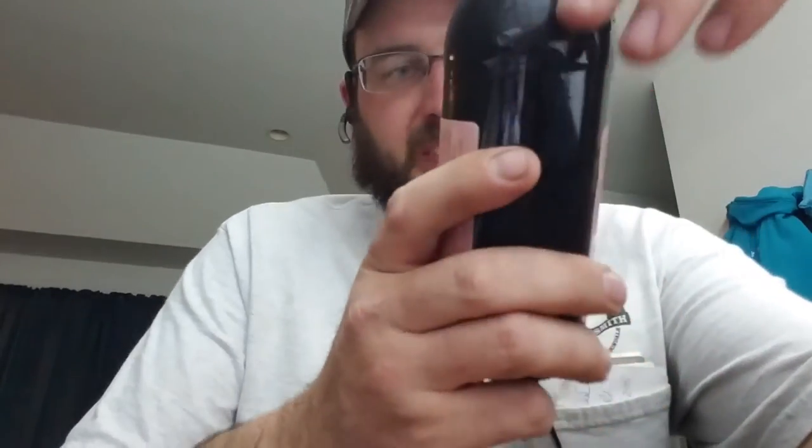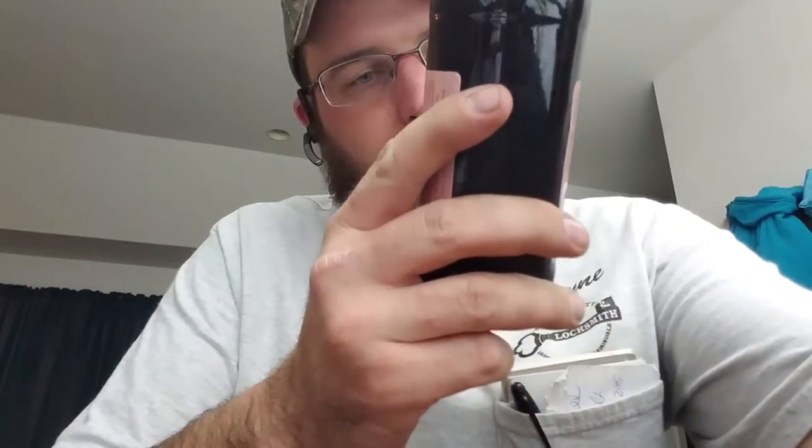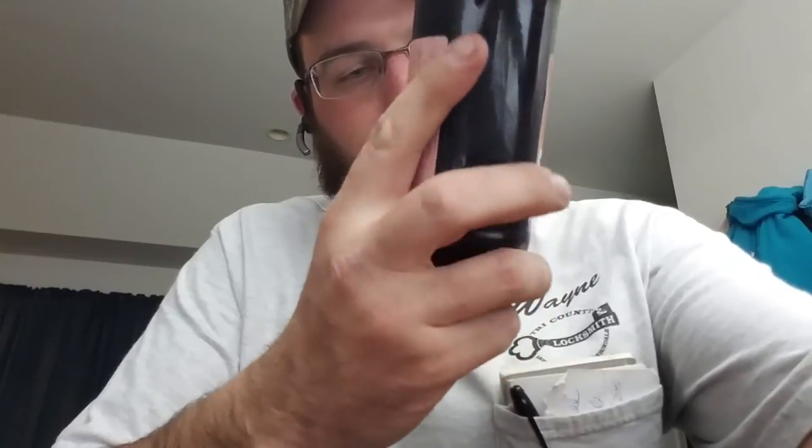Hi, what's going on? This is Wayne here and today we're checking out another Dogfish Head brand. This is the Palo Santo Wood malt beverage — aged on Palo Santo Wood.